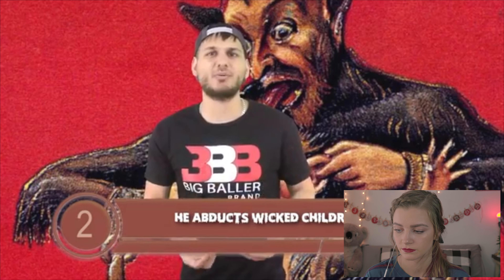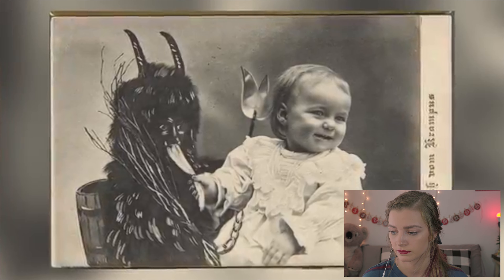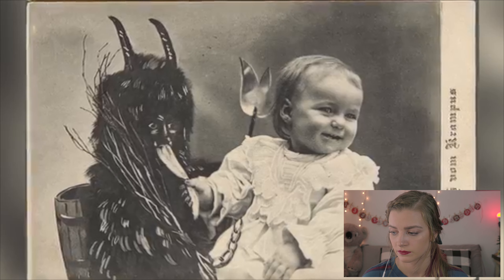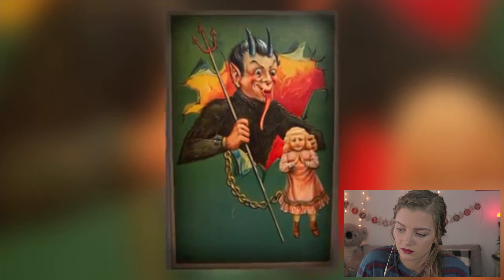He abducts wicked children, and this scary fact brings us to number 2. According to an old legend, Krampus lives in the realm of the dead, but once a year on December 5th he is allowed to leave his depressing and gloomy home to travel into the human world to capture and punish wicked children. In some stories, he steals children, torments them, or drags them to hell for the night. He is also known to stuff children into his sack, take them away to his lair, and torture them for hours and hours.